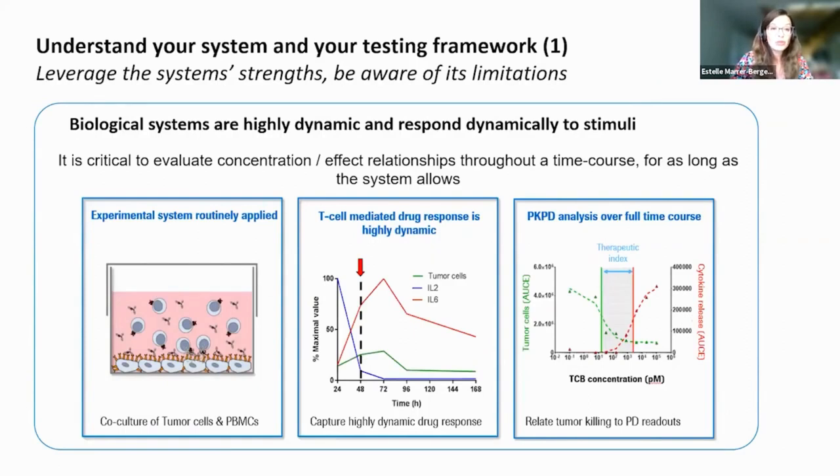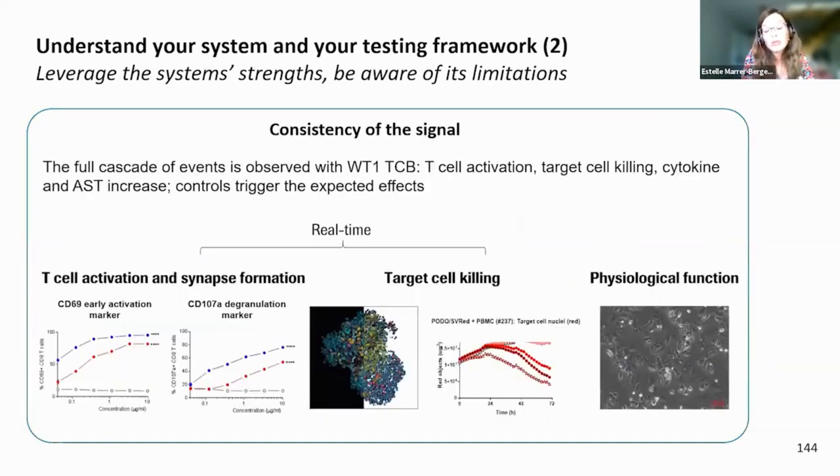Our key learnings: It is very important to understand your testing system and framework — leverage its strengths but be aware of its limitations. When testing TCB bispecifics in a dynamic system, it is critical to evaluate the concentration-effect relationship through a time course for as long as the system allows, and to integrate all the data into what we call an area under the effect curve. That is a very critical step. It is also very important to understand which biological effects you are going to follow, to track them from beginning to end with relevant biomarkers.